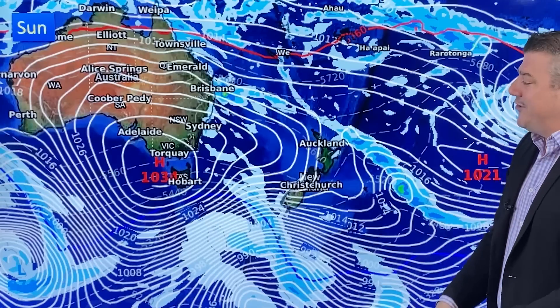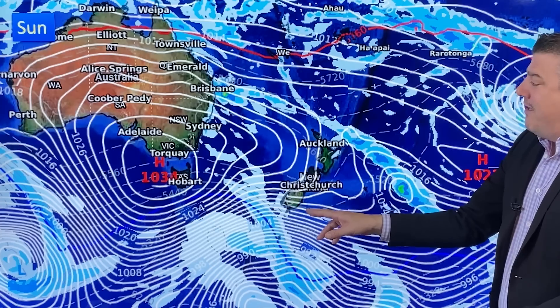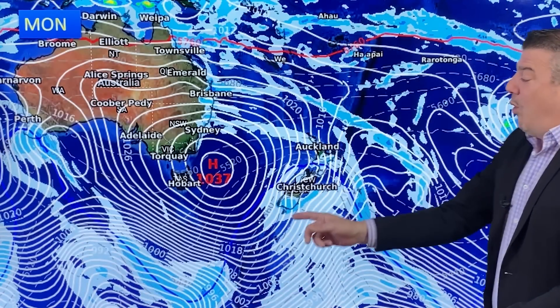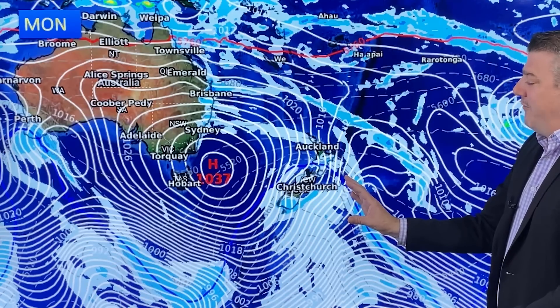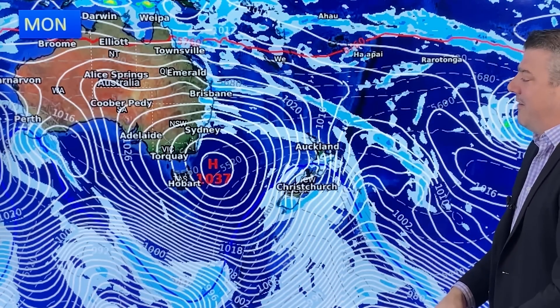Then the second high continues to move closer towards us, so by Sunday you'll start to feel the windier westerlies building in the south — that's ahead of the next cold front. Monday is when it comes in, and this is more normal for what we get in April. We have not been seeing enough of these cold blasts — this is a lot more what we would be expecting at this time of year. In comes the southerly, going all the way to the top of the country by the end of the day.